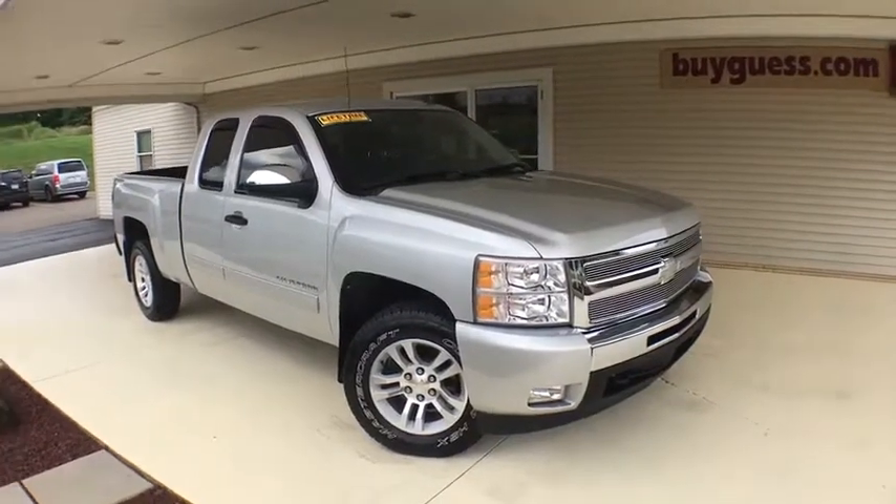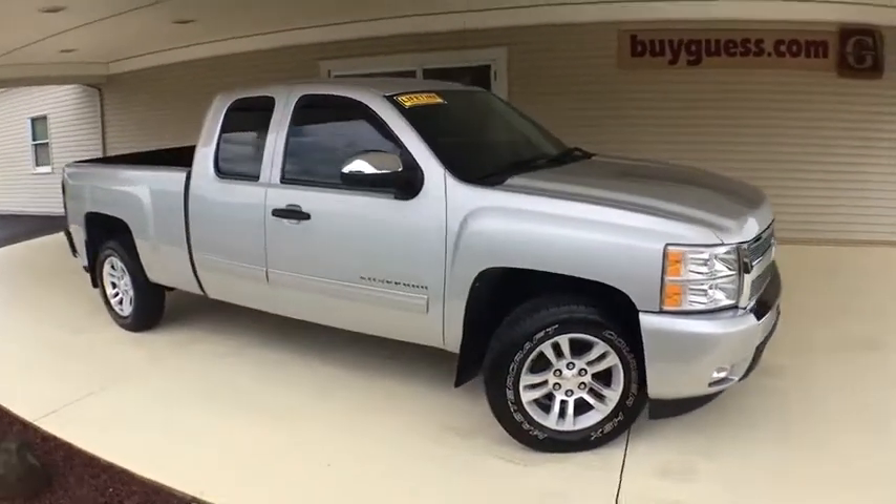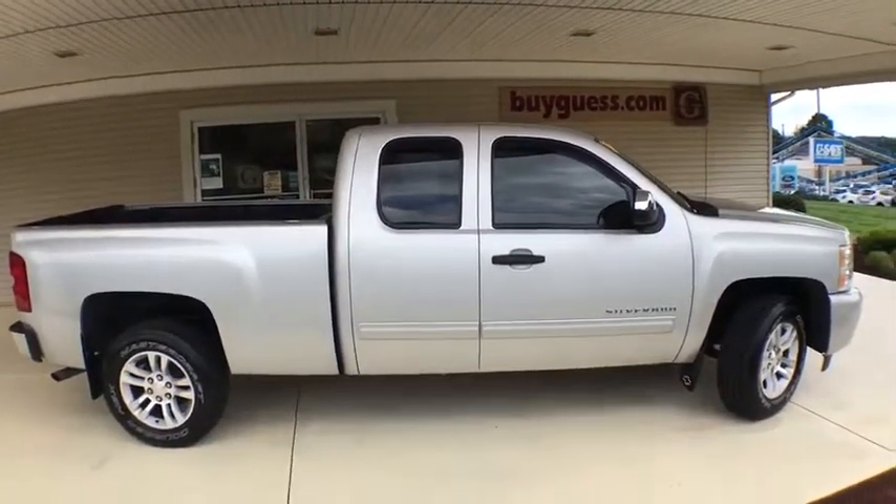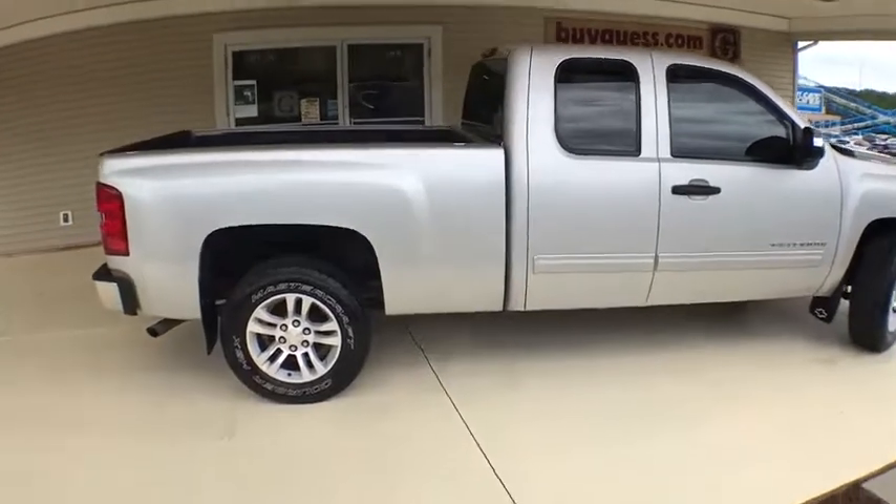We are pleased to show you the 2011 Chevrolet Silverado 1500. The Chevy Silverado 1500 is the perfect combination of functionality, reliability, and technology.